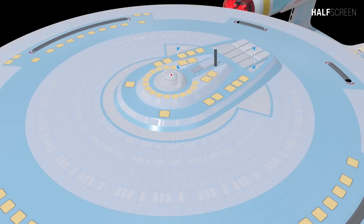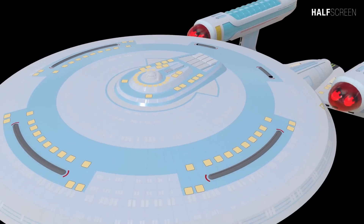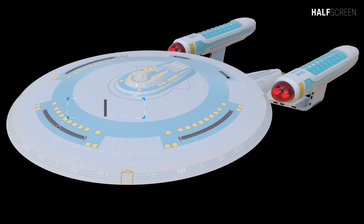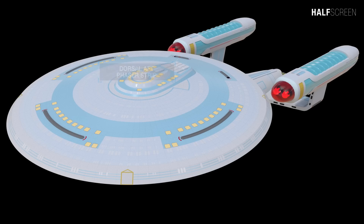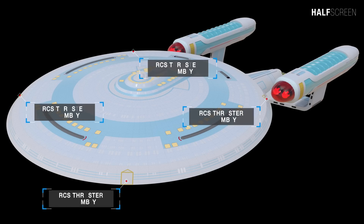On top and center of the primary hull was the main bridge with an additional five phaser emitter strips — one on the front, port, starboard, and two on the aft end. In addition, the ship comes equipped with four RCS thruster assemblies.